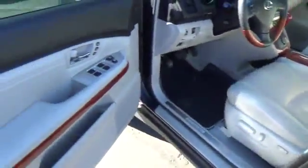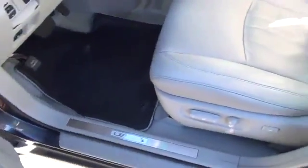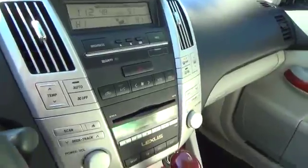CD changer, leather-wrapped steering wheel, power steering, adjustable steering wheel, driver airbag, cruise control, four-wheel disc brakes, auto-dimming rear view mirror, floor mats, aluminum wheels, universal garage door opener, rear defrost. Your new ride is just a phone call away.